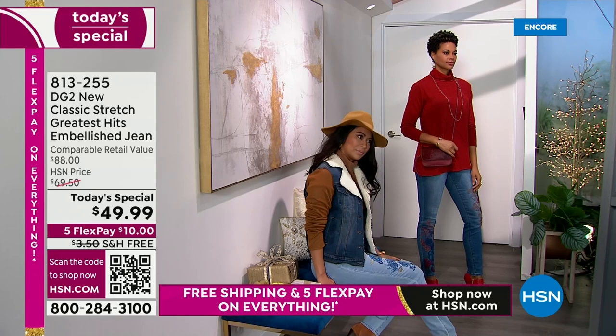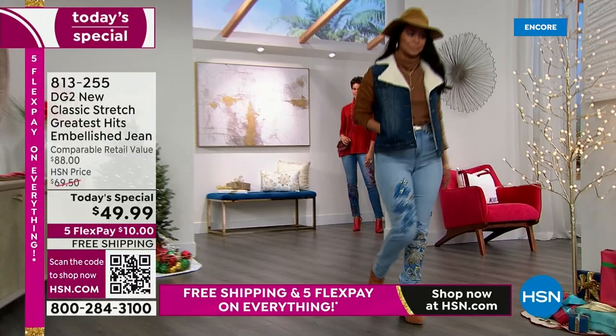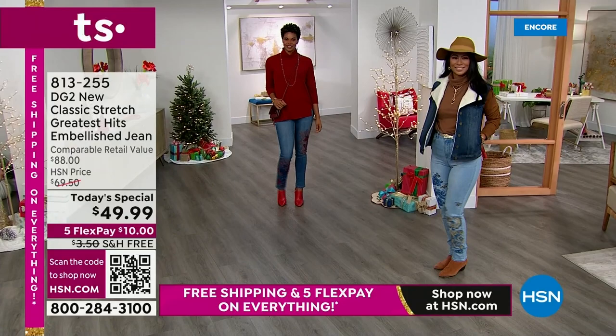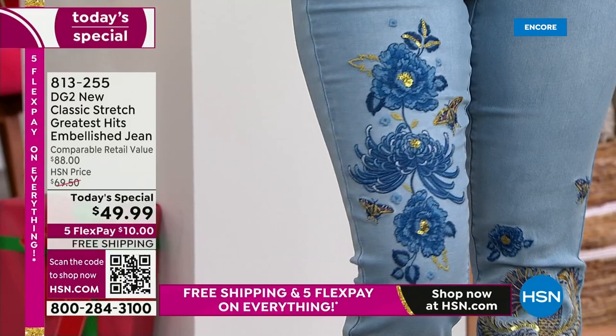Kenya right now is wearing the beautiful black — I love all the embellishments down the side of the jean. And then of course we have Miss Val. Look at this blue. Isn't this gorgeous? This one is absolutely spectacular because you're really going to see how amazing that chambray embellishment is with the gorgeous florals and all the embroidery.